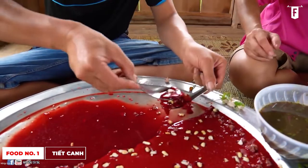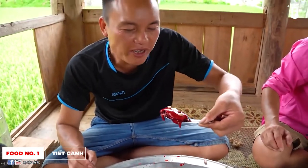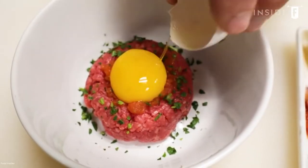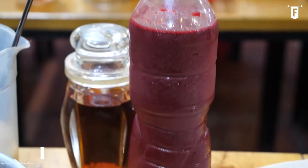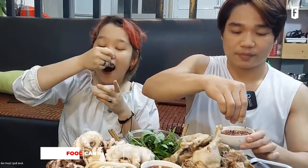Controversies have risen regarding the consumption of this dish because of the possible presence of bacteria. But just like other raw dishes such as steak tartare or sashimi, freshness of the ingredients — particularly the blood — must be of extreme priority. Do you want to try Tiet Canh? It is up to you, and proceed with caution.